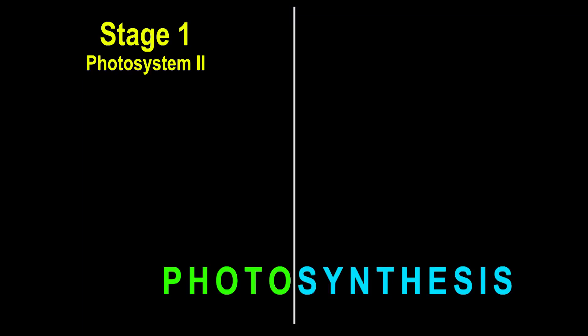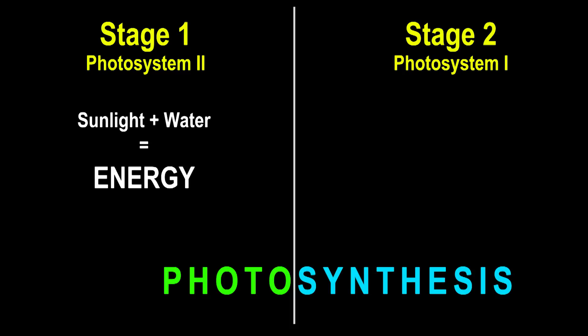There are actually two stages to photosynthesis. You've got the first stage, which is called Photosystem II, and the second stage, which is called Photosystem I. The numbering is backwards for a scientific reason — just know there are two parts. The first stage, photo, which is Photosystem II, takes the sunlight, takes the water, mixes it up, causes a reaction, and creates a lot of energy — just tons of energy. In our parable of pasta, this is like lighting the stove on fire, putting the pot of water on the stove, and letting it boil. The plant is creating a lot of energy, so it's boiling.